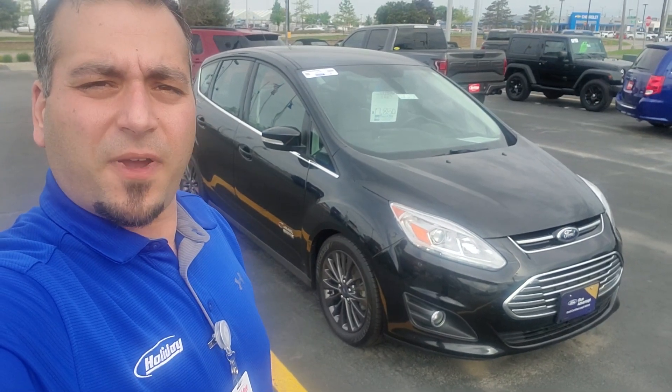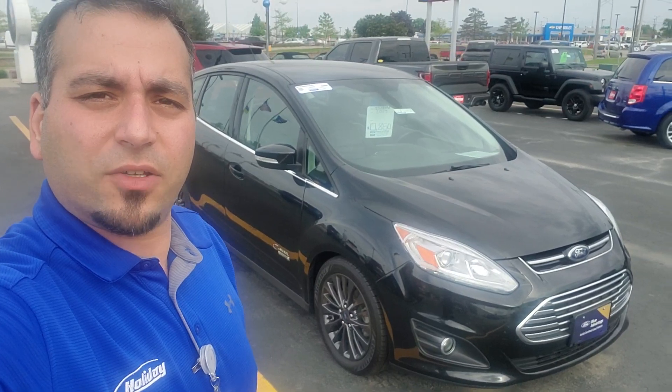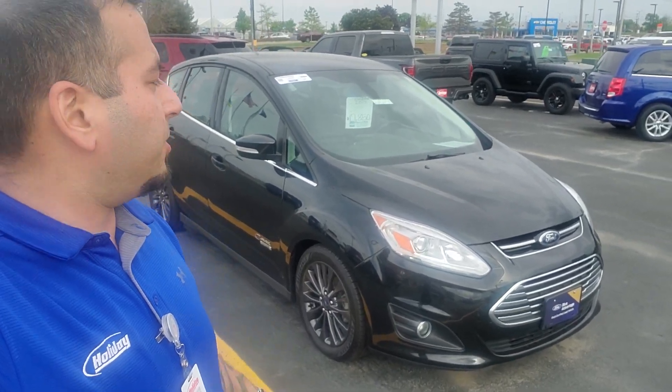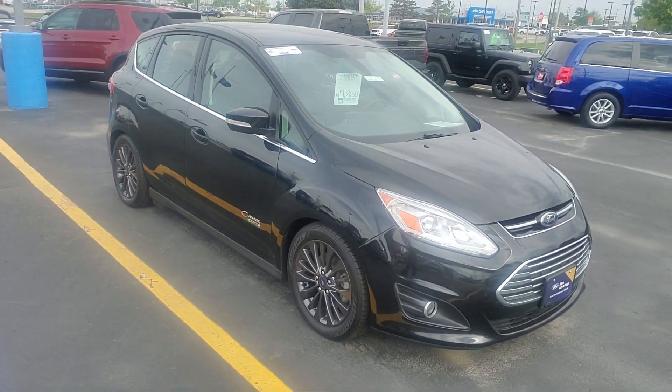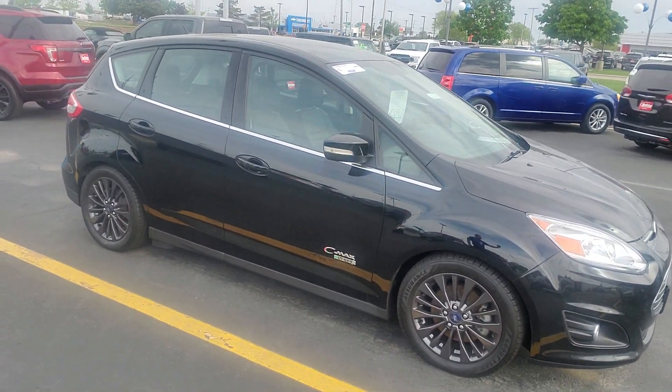Hi Charles, this is Jafar from Holiday Ford in Fond du Lac. I just wanted to send you a quick video to introduce myself. I believe you had inquired about this 2017 Ford C-Max — it is the Energi version.